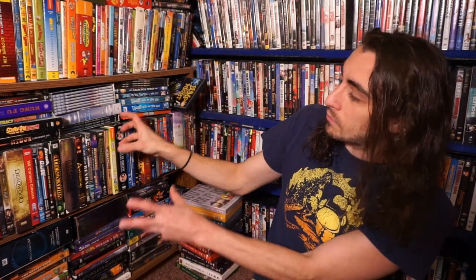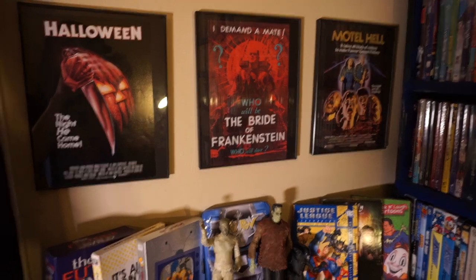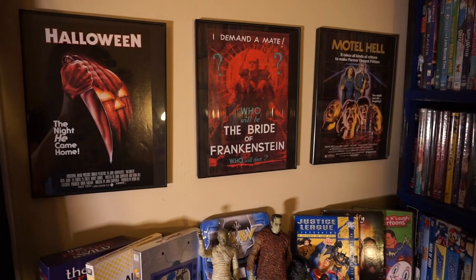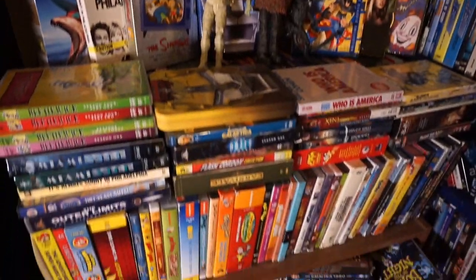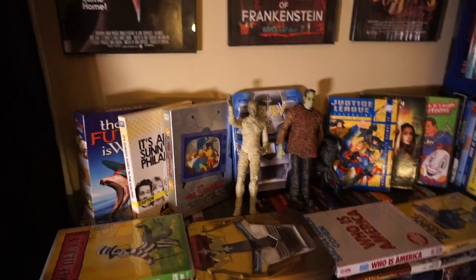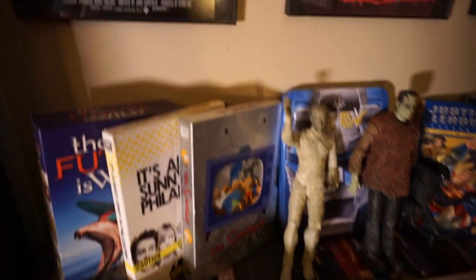I'm going to do the front first and then I'm going to remove these and do the back. Starting up here — you guys see this area, it's the corner of my room. You guys see this in almost every video but I've never talked about any of these box sets here. And yes, this is my mattress blocking out the natural light. We've got a high tech production studio around here.